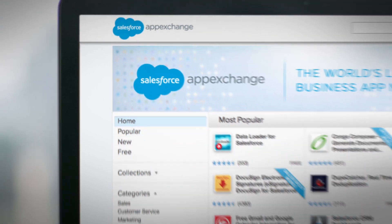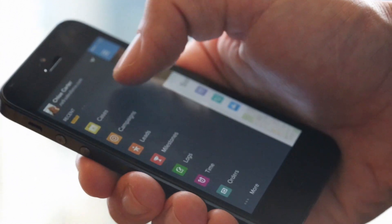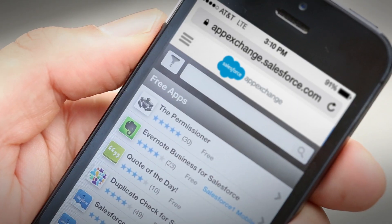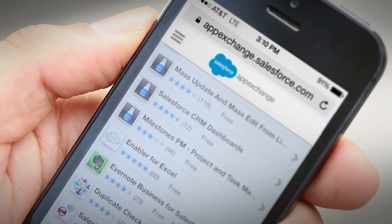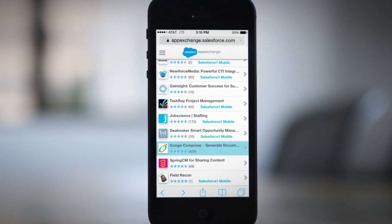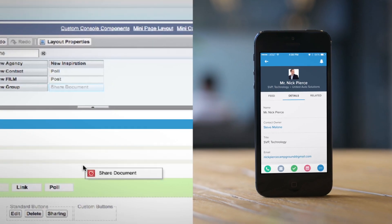The Salesforce AppExchange is the world's leading business app marketplace, where customers have already installed millions of apps. There are thousands of apps to choose from, including many free apps. You can quickly find the right app, read reviews, install and customize it in minutes.